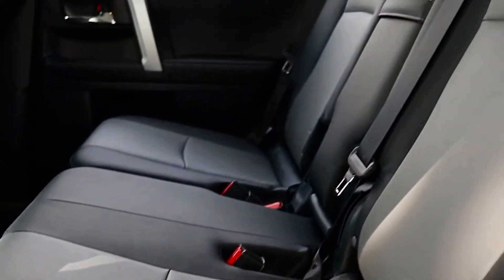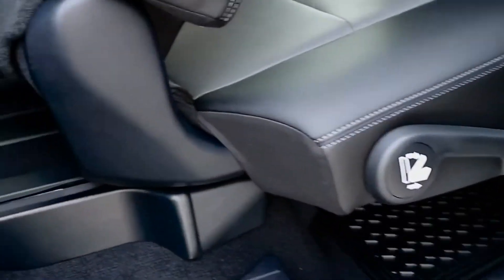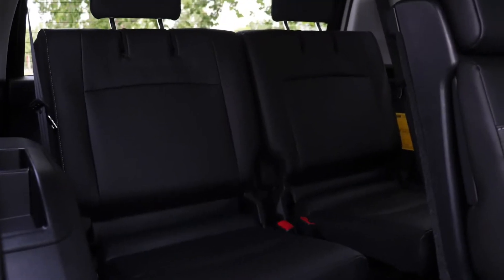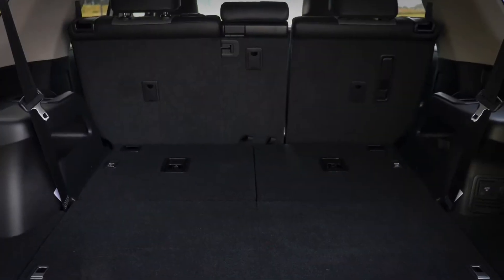Your passengers will ride in comfort with Toyota's dual zone climate control, seating for three in the second row and two more in the 4Runner's optional third row, which folds flat for more cargo space when not in use.